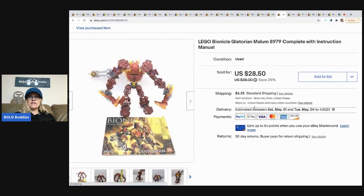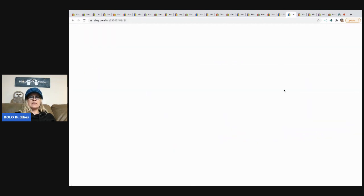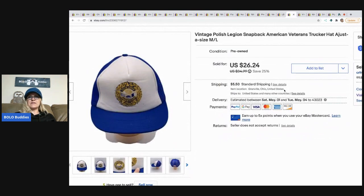The next item is this Lego Bionicle. I purchased a bunch of Bionicles in a bulk lot and sold this one for $24, with the buyer paying shipping.